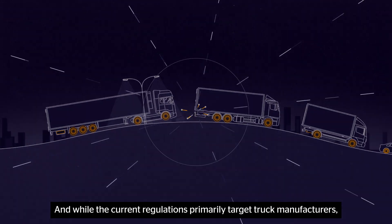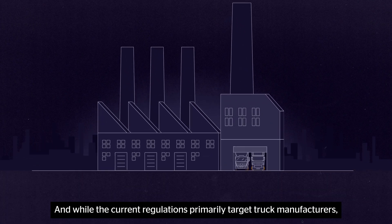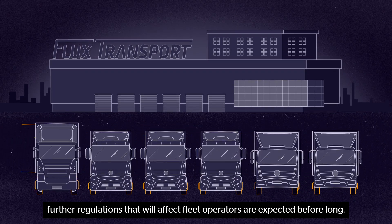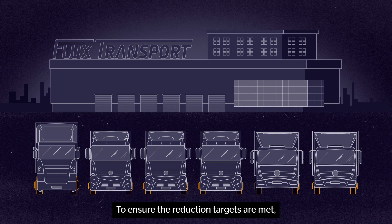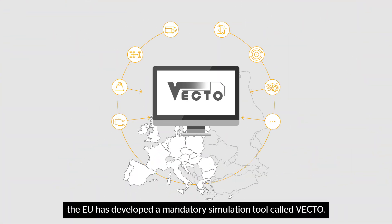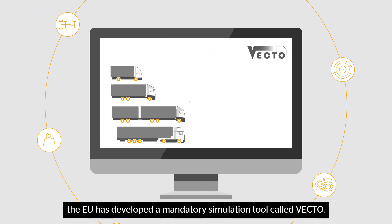While the current regulations primarily target truck manufacturers, further regulations that will affect fleet operators are expected before long. To ensure the reduction targets are met, the EU has developed a mandatory simulation tool called VECTO.